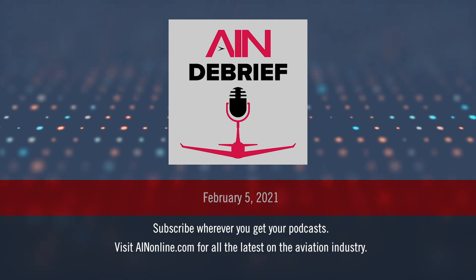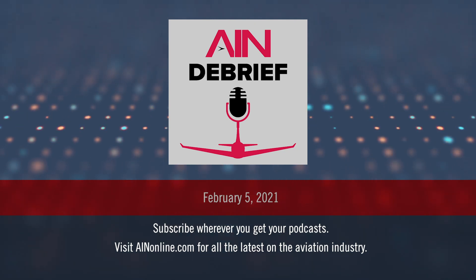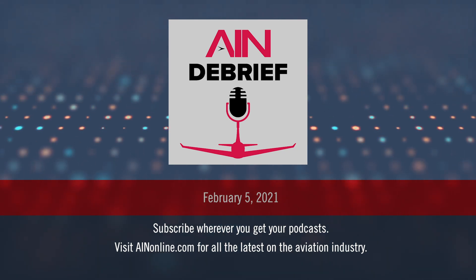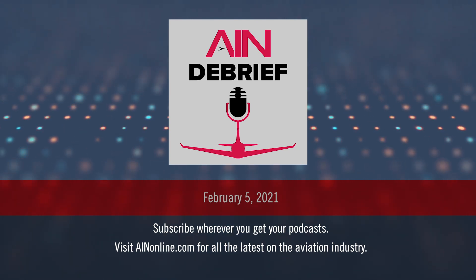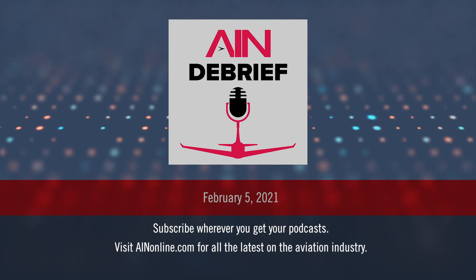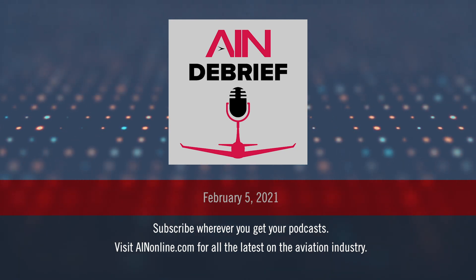So Matt, you traveled to France a few months ago for a top-secret project at Dassault. What was that about? I went to Paris late last October, coincidentally just before France enacted lockdown 2 during the pandemic. Dassault invited me to fly on the last test flight of a flight test Falcon 7X to experience a couple of new features. One of them is called Smart Throttle, and the other is a recovery button to help pilots get out of upset situations.